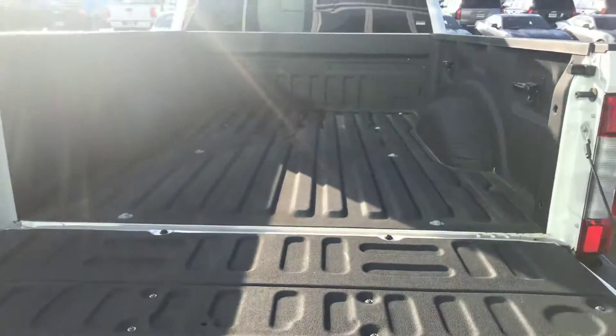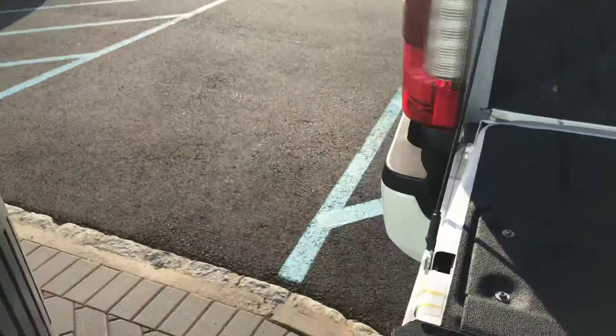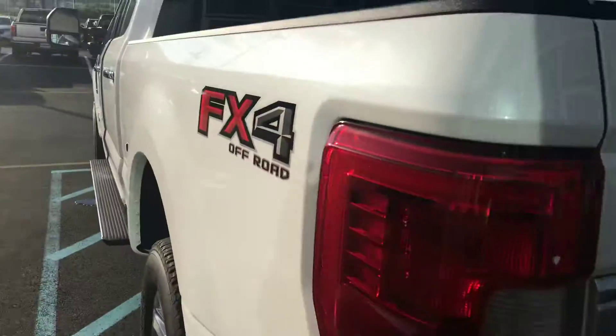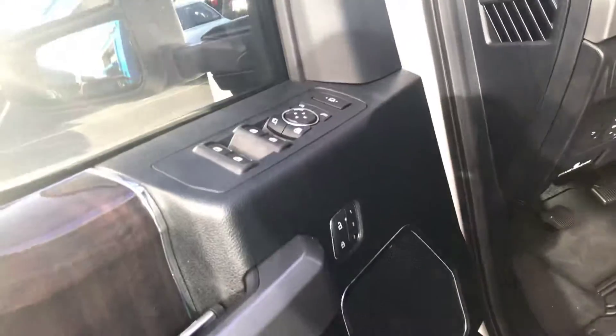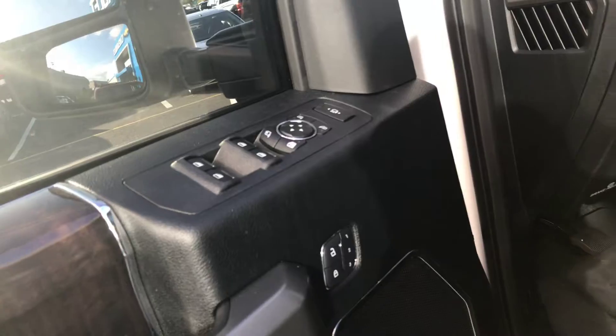Easy drop tailgate as well as the bed liner. Now I'm going to show you the best part of the truck, Lee, which is of course the driver's seat. Power seats with memory. Everything's powered — windows, doors, locks, mirrors, and power folding mirrors.